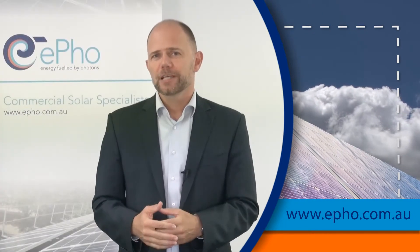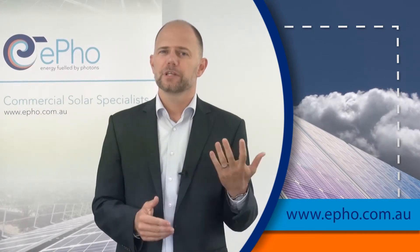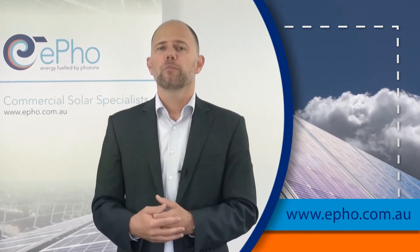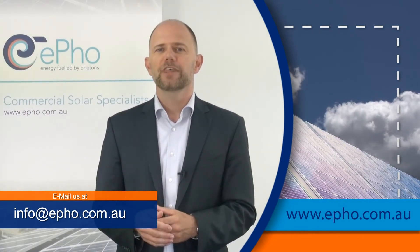If you've got any questions with regard to commercial solar and you want to learn more about the differences between residential and commercial solar, please send us an email at info@efo.com.au. Thank you.